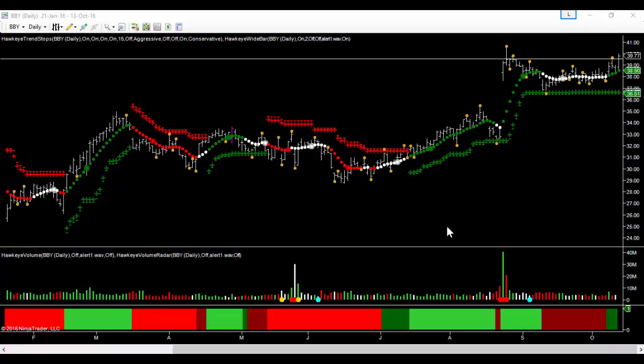Hi everybody, it's Mike Smith from Hawkeye Options. Delighted you could join us for today's trade of the day. We're going to do something a little different today — rather than looking at an entry, which we normally do, we're going to look at an exit. We actually put forward BBY as a potential trade a few days ago when we saw this move on this bar here, taking it over that pivot high out of this short-term congestion.